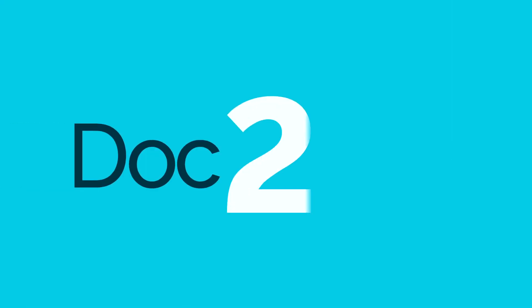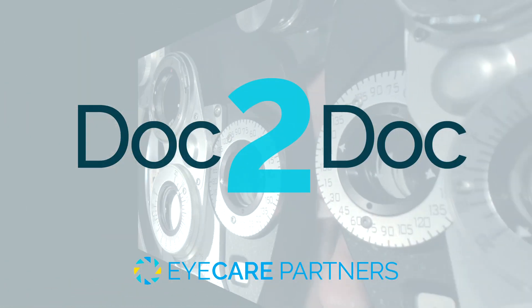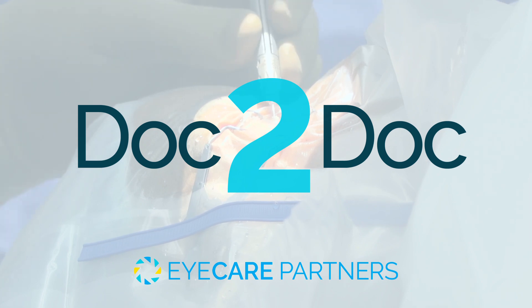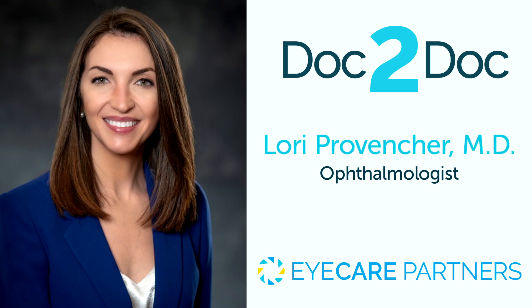From Eye Care Partners, this is the Doc2Doc podcast — clinical discussions with our team of world-class eye care professionals across the country. Through connectedness and continuing education, we help patients see their absolute best for life. Your host is Dr. Lori Preventure, a glaucoma specialist and cataract surgeon at the Cincinnati Eye Institute.